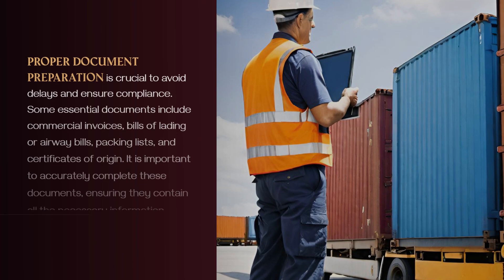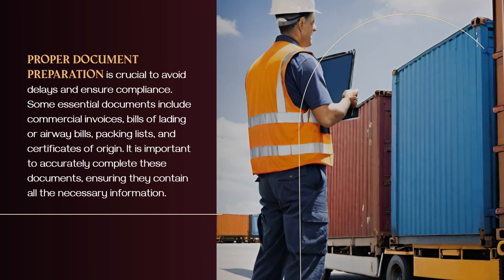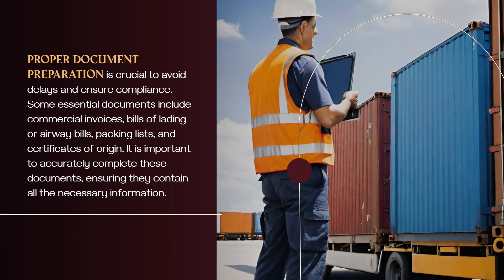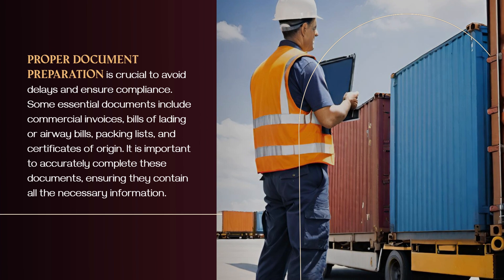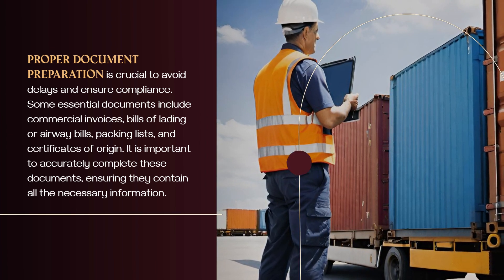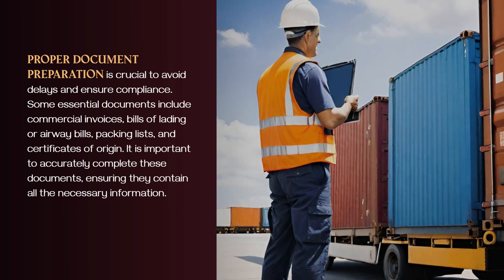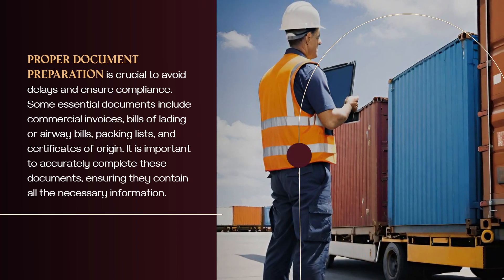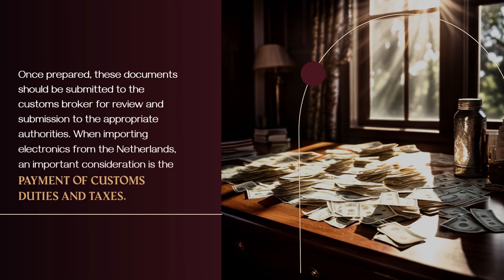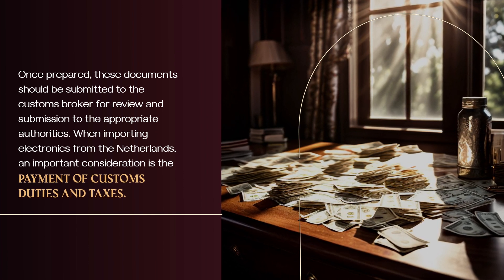Proper document preparation is crucial to avoid delays and ensure compliance. Some essential documents include commercial invoices, bills of lading or airway bills, packing lists, and certificates of origin. It is important to accurately complete these documents, ensuring they contain all the necessary information. Once prepared, these documents should be submitted to the customs broker for review and submission to the appropriate authorities.